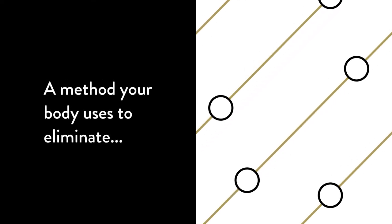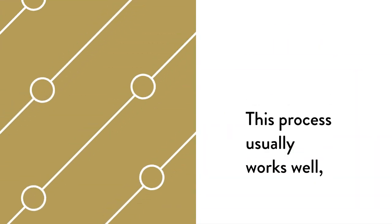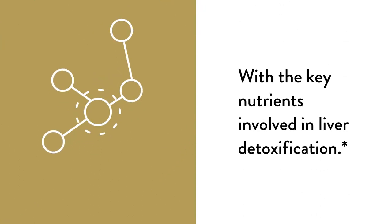This is the story of detoxification, a method your body uses to eliminate harmful substances through the liver. This process usually works well, but can work more efficiently if you provide your body with the key nutrients involved in liver detoxification.